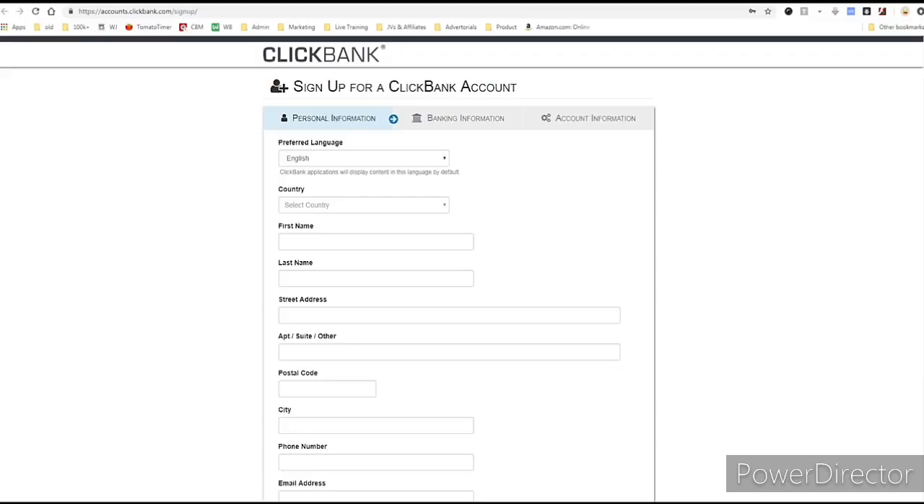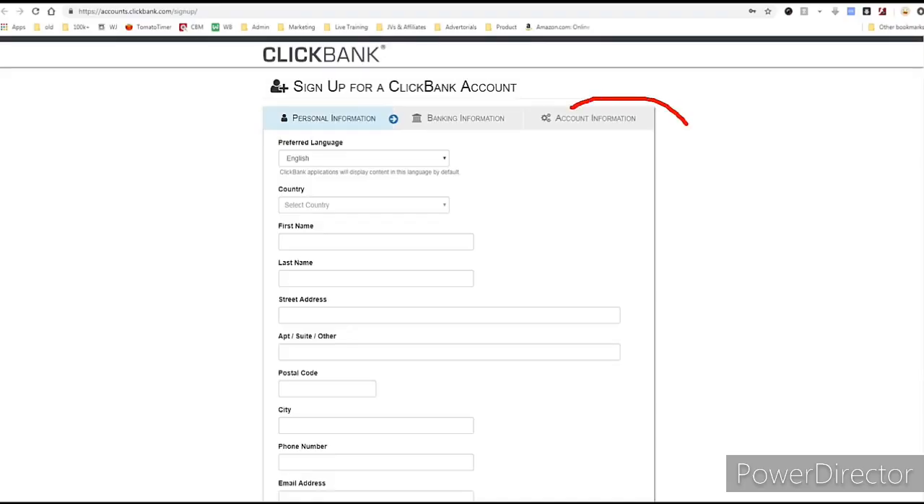It's a reputable, long-lasting, profitable company that I love working with. They ask for your banking information because they need to know where to pay you, so don't be alarmed by that. The last thing they ask for is your account information. Your nickname is your account identifier and what you pick doesn't matter — it's not public information.